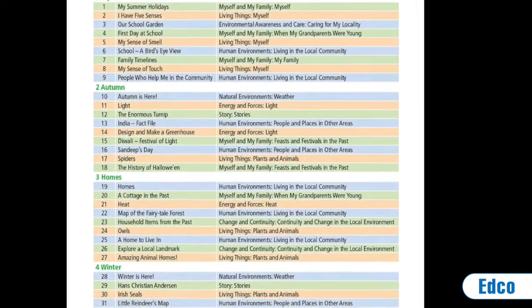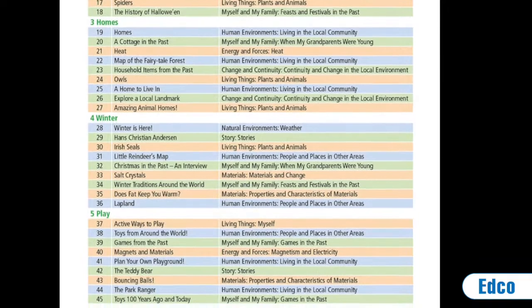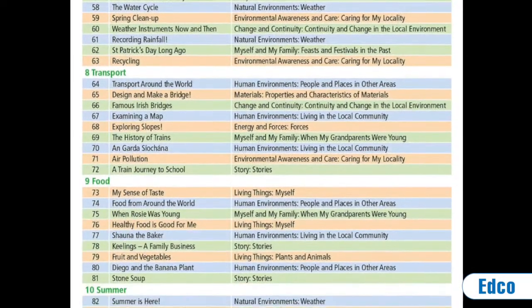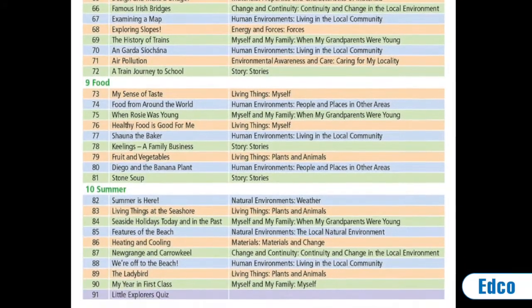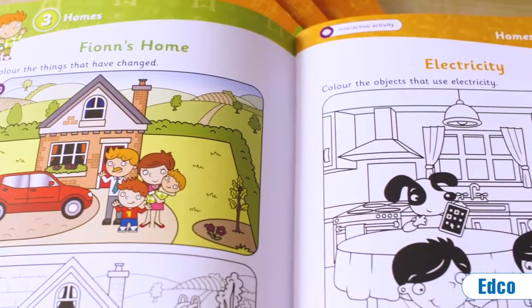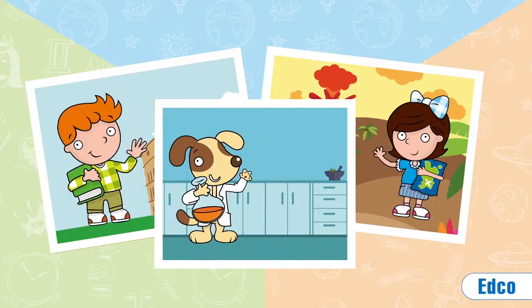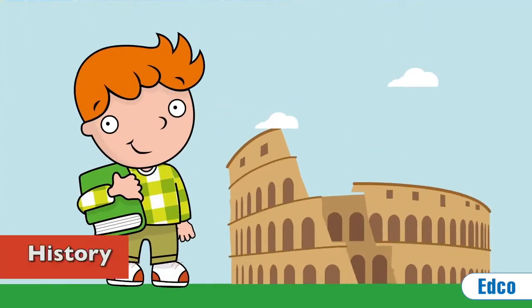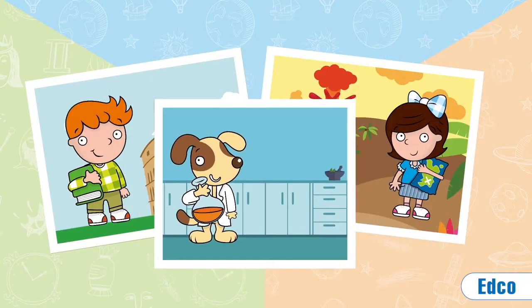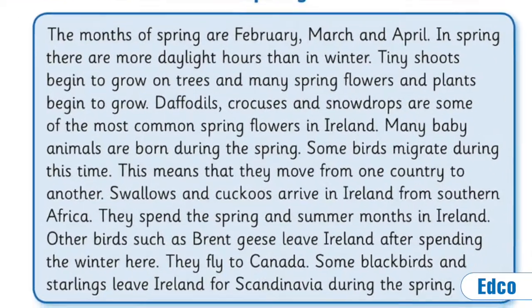The program is organized into ten themes at each class level, with one theme covered per month. A spiral approach is used whereby themes are revisited to allow for extensive engagement with each topic. The program is clearly laid out — each subject is color-coded in the pupils' book and the teacher's resource book. Each of the little explorer characters is associated with a particular subject: Sparky is the little explorer for science, Erin represents geography, and Fiona is linked to history.